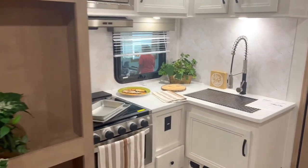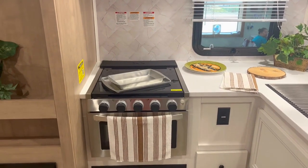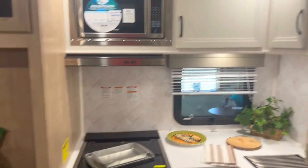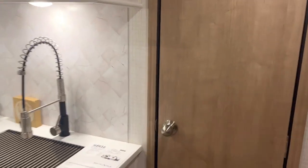Working our way over here to the kitchen area, you've got a nice size countertop, a good size oven, three-burner stove, and microwave. You can see your white cabinets there.